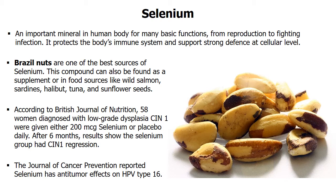According to research findings published in the British Journal of Nutrition, 58 women diagnosed with low-grade dysplasia CIN1 were given either selenium or placebo daily. After 6 months, results show the selenium group had CIN1 regression. Additionally, the anti-tumor effects of selenium on HPV type 16 were also reported in the Journal of Cancer Prevention.